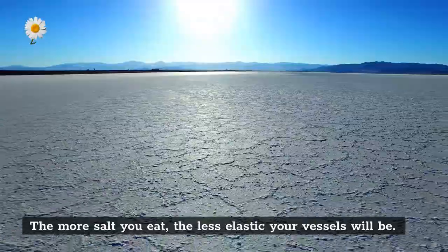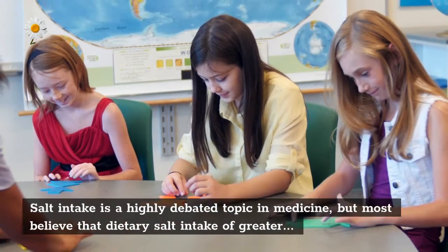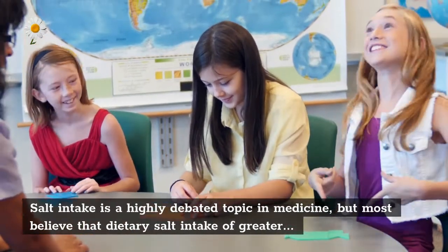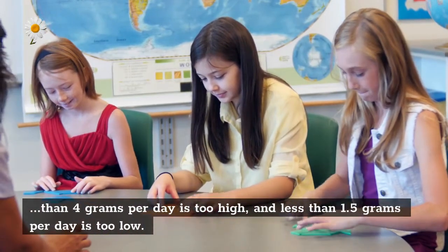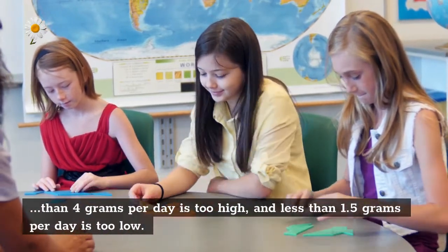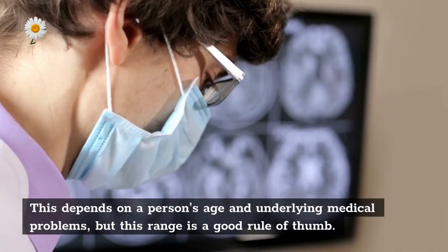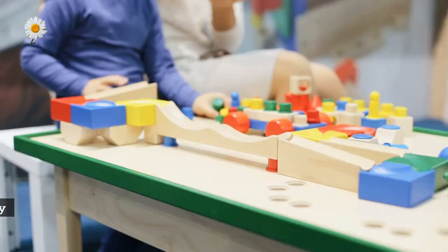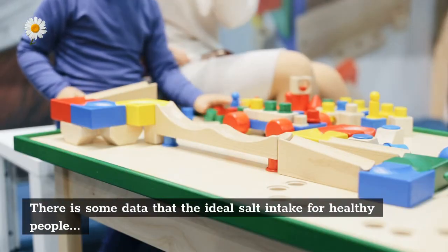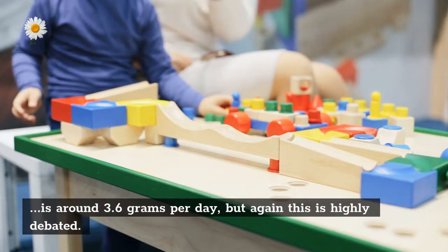Salt intake has been shown to be very closely linked with the elasticity of your vessels — the more salt you eat, the less elastic your vessels will be. Most people's salt intake is too high. Most believe that dietary salt intake of greater than 4 grams per day is too high and less than 1.5 grams per day is too low. This depends on a person's age and underlying medical problems, but this range is a good rule of thumb.